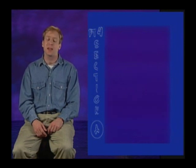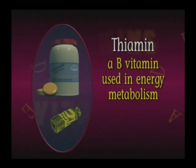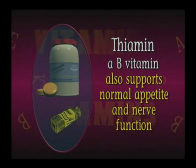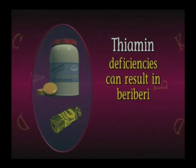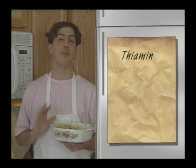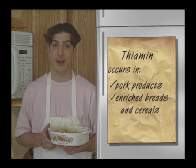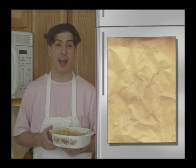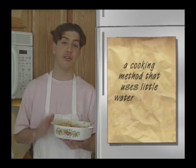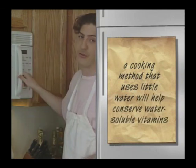Let's look at each of the B vitamins separately. First, thiamine is one of the B vitamins used in energy metabolism. It also supports normal appetite and nerve function. Prolonged deficiencies of thiamine can result in the disease beriberi, with symptoms including damage to the nervous system, heart, and other muscles. Thiamine is in many nutritious foods, especially in pork products and in enriched breads and cereals. Excess cooking can destroy thiamine. Using a cooking method such as steaming or microwaving that uses little water will help conserve this and other water-soluble vitamins.